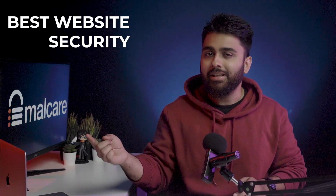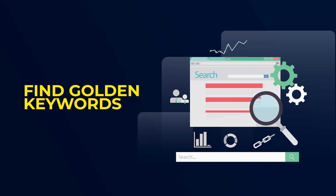If you don't know who I am, my name is Rohan Francis and I make these videos so your business can grow, and when you need the best website security, you think of us. Step 1: How to find high-value keywords.